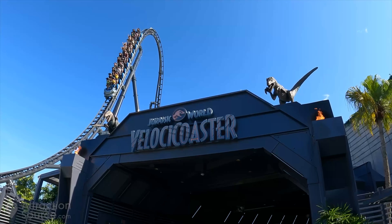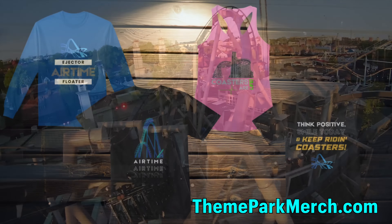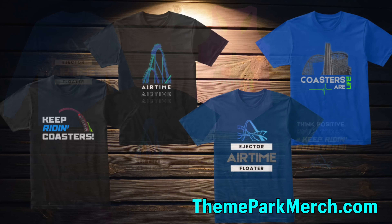If you're looking for some really cool coaster merch to wear in the parks, check out ThemeParkMerch.com, where you'll find a lot of cool coaster merch that I designed myself.